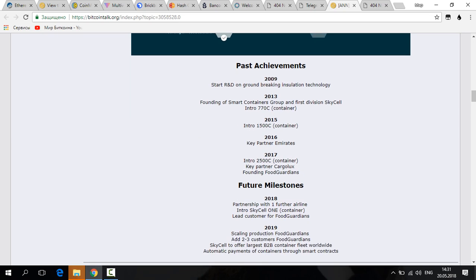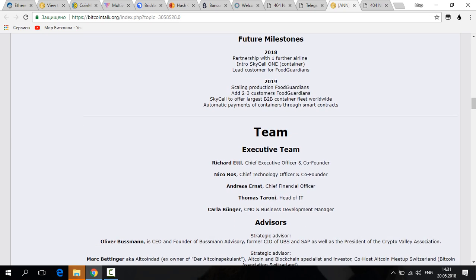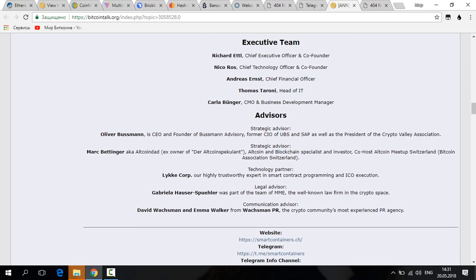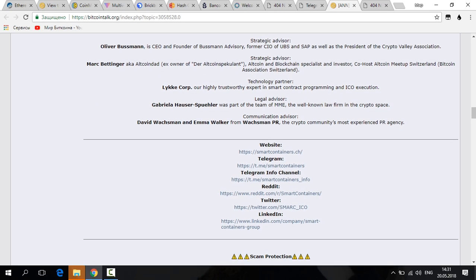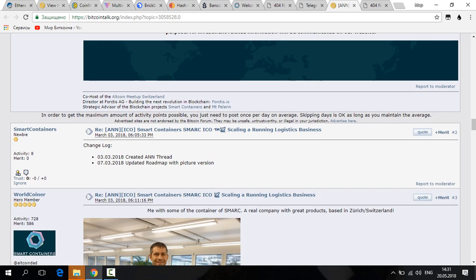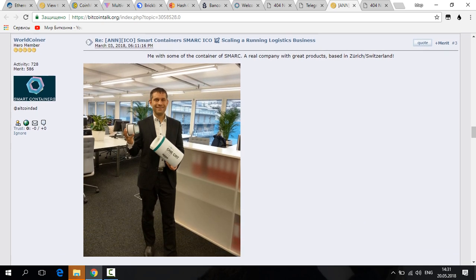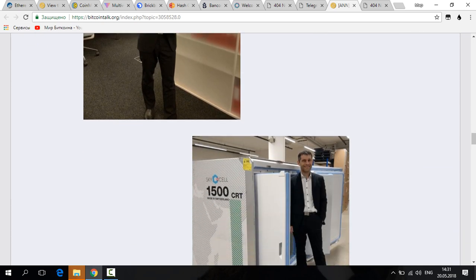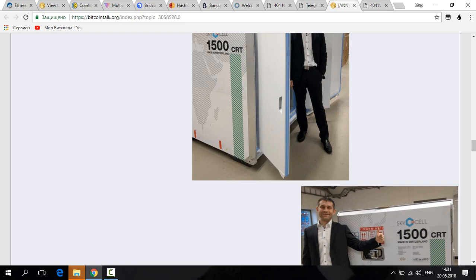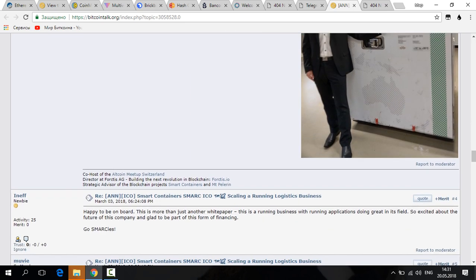Another reason to consider: the SMAR token offers a 20 percent device-share token structure. Additionally, the LOGi chain is an information-sharing platform for the logistics industry, where LOGi tokens are used to participate in the network. A top team and top advisors are working on the Smart Containers project and their ICO.